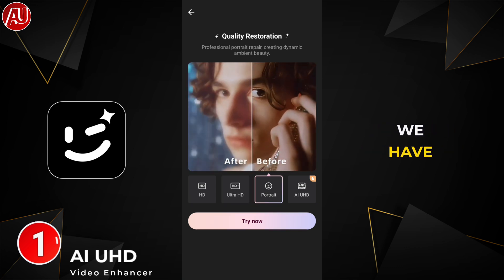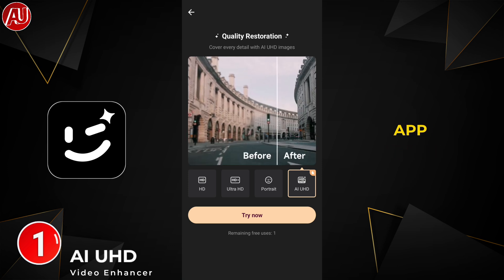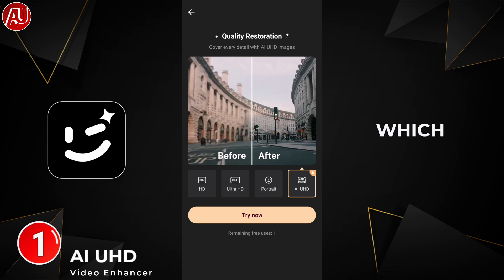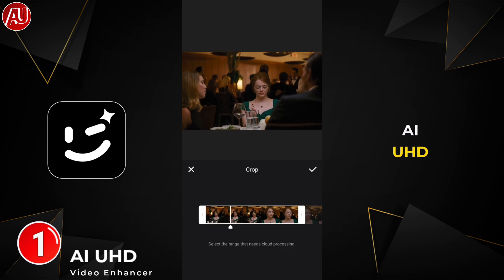Today we have Quality Restoration, which is the very first tool and option in the app. We have HD, Ultra HD, Portrait Enhancement, and the last option — which is new and we are going to discuss about it in this video — AIUHD.